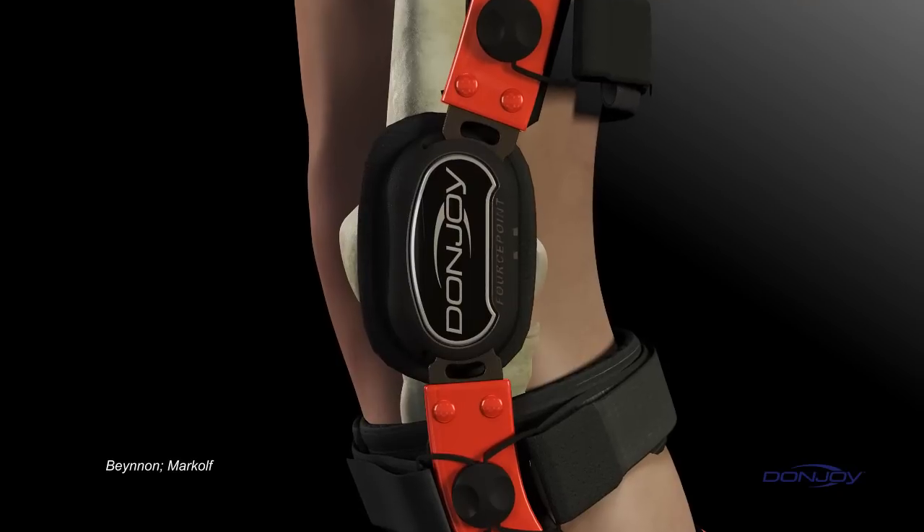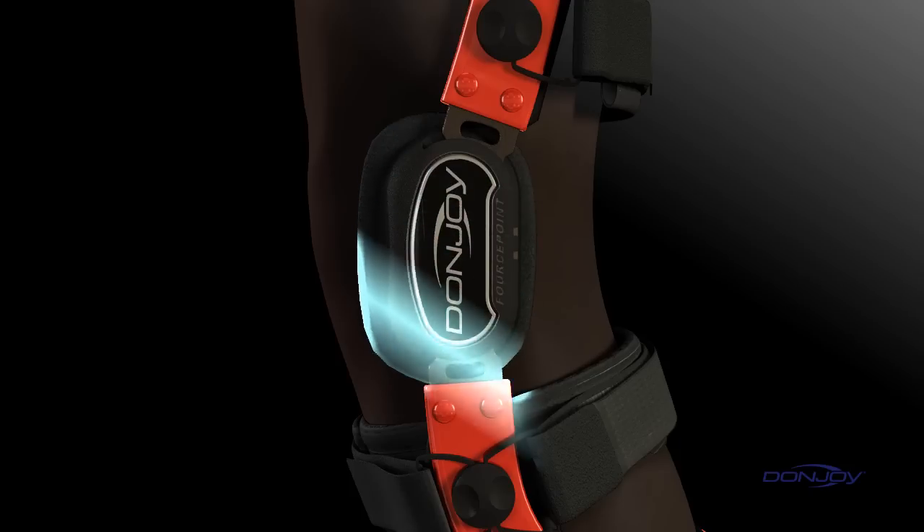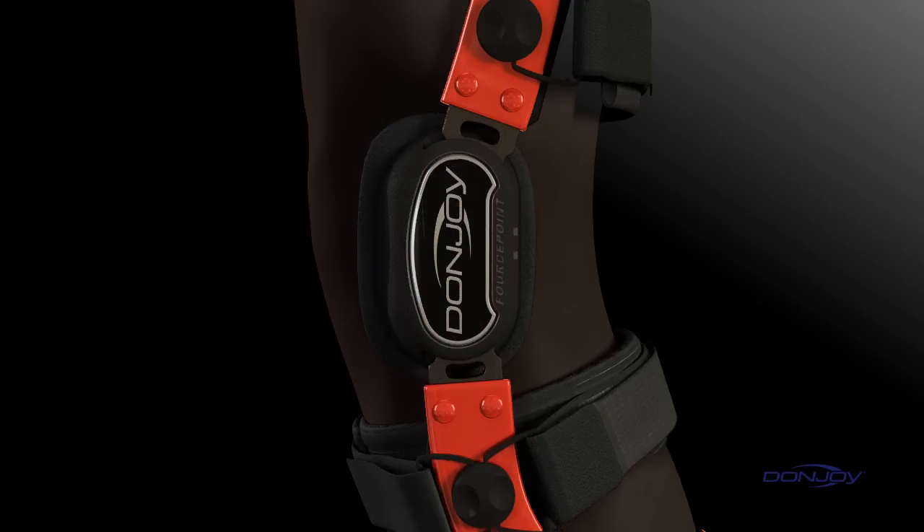The Forcepoint design simultaneously dampens knee joint extension, improves the brace's mechanical performance, and increases flexion angles. This reduces knee shear forces and decreases the overall strain on the ACL.